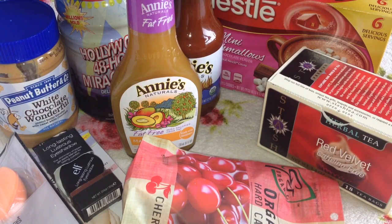Hi everyone, I am back with another iHerb haul video. I have recently placed another order. Those of you who watch my haul videos will know that iHerb is fast becoming one of my favourite websites. They literally sell everything.